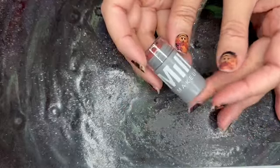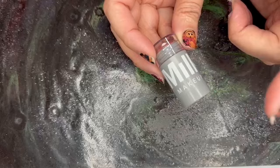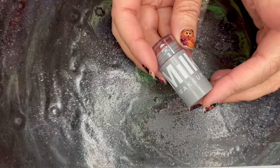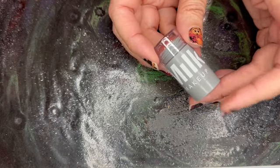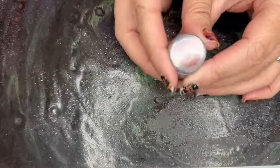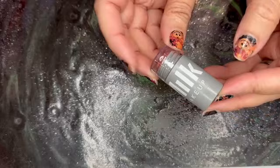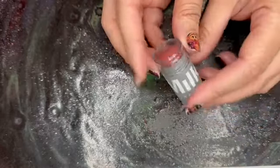Next item is from Milk Makeup. This tiny little thing is a full-size item. This is the Lip and Cheek Cream Blush in Work, which is a dusty rose. Again, full-size item even though it's tiny. And this retails for $24.